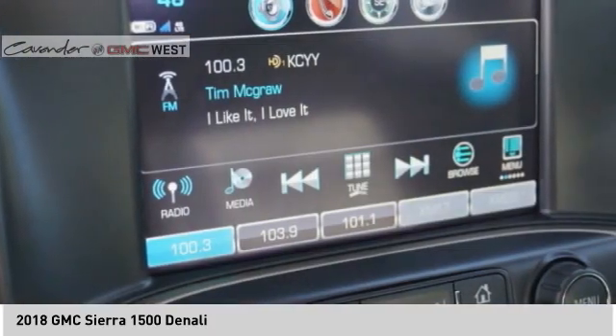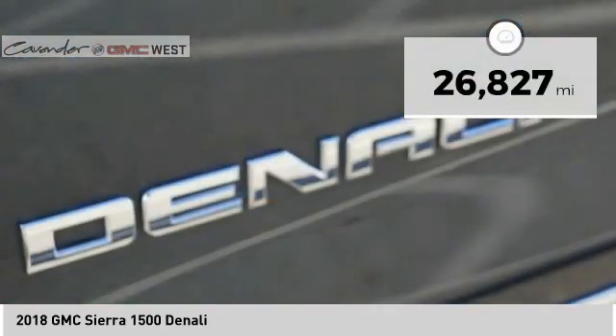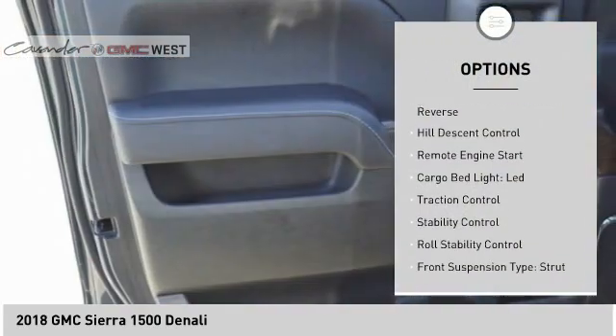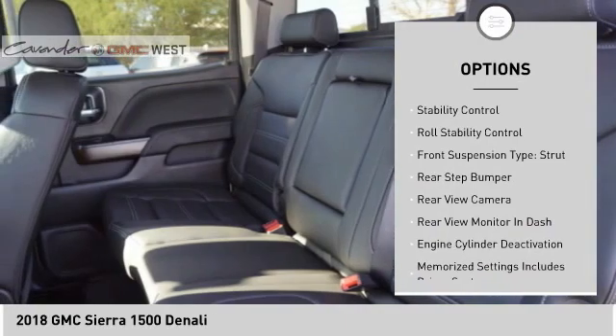Power and advanced technology can both be found in this fantastic truck. This vehicle has less than 30,000 miles. Here are some of this vehicle's great options: suspension control magnetic, power windows with safety reverse, hill descent control, remote engine start.